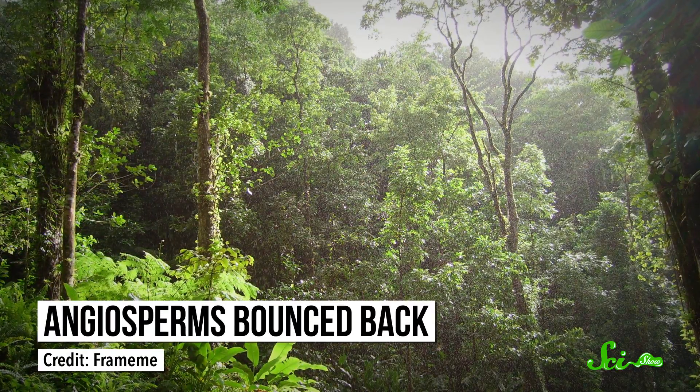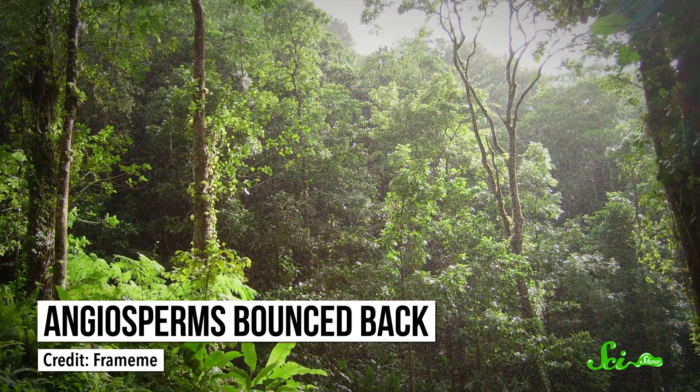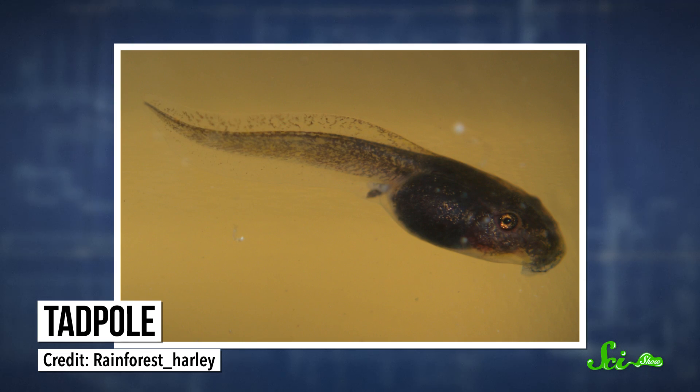Angiosperms, the flowering plants of today, bounced back and grew into full-fledged forests that created new habitats and opportunities. Second, some of them nixed the tadpole stage of life, so that fully-developed adults hatched from eggs, which cut down on the need for a body of water to grow up in. So despite what you learned in elementary school, about half of today's frog species don't have tadpoles. This study also includes a ton of information about where all these frog lineages arose in the world, and how they're related to each other.